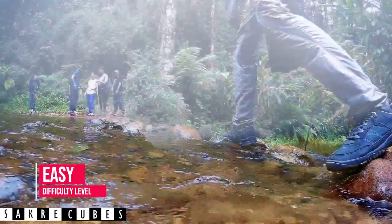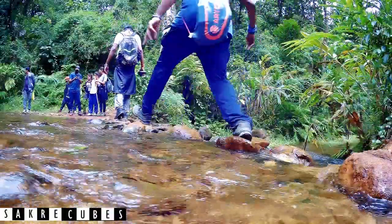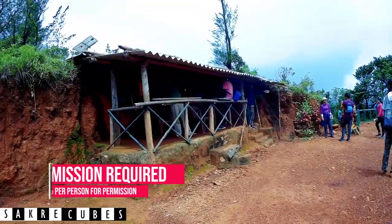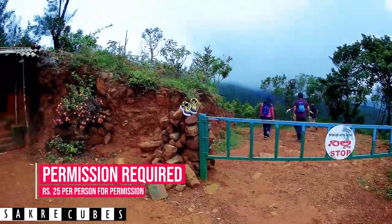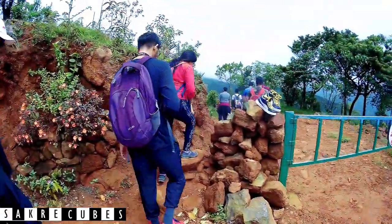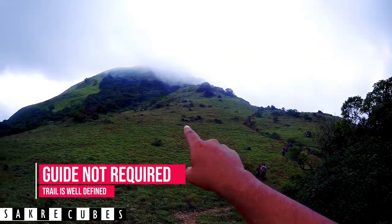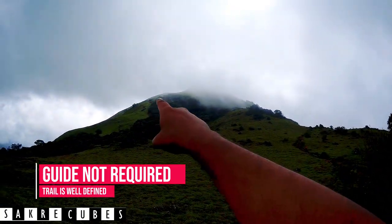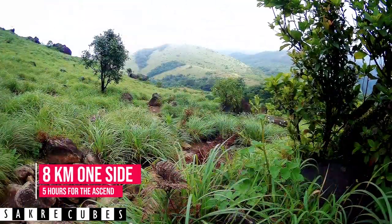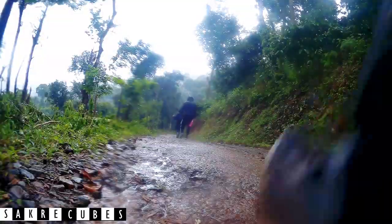Don't get scared by the height — Tadiandamol is one of the easiest Western Ghats treks in Karnataka. If you are a first-time trekker or just not ready for a big challenge, Tadiandamol should be on the top of your bucket list. Getting permission is pretty easy — just walk into the forest office, give your details like name and phone number, pay an entry fee of 25 rupees, and start trekking. The trail is well defined, so a guide is not necessary, making it the easiest DIY trek in the Western Ghats. The trek distance is around 8 km one way and should take around 5 hours for the ascent. The best time to trek is from July to February.